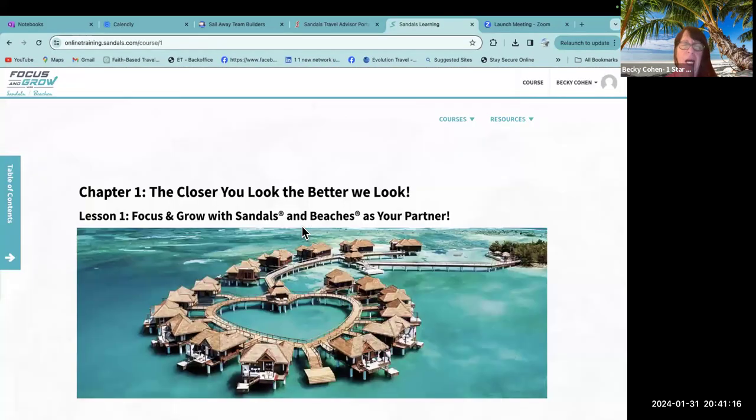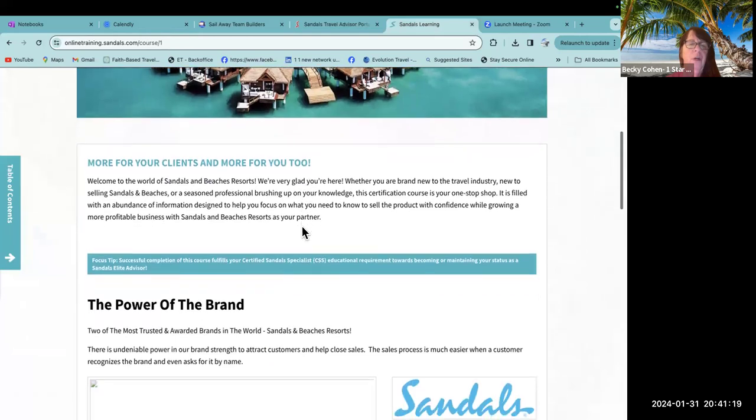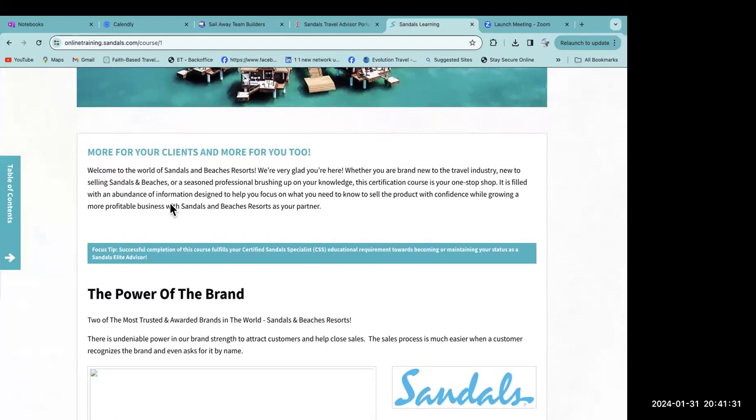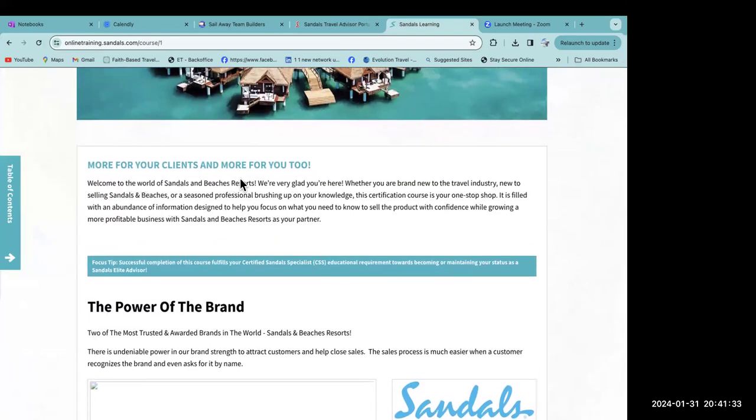I have not started the course yet. I don't know how long it's going to take. I'll turn off my camera and we'll get started. The course begins: 'More for your clients and more for you too — welcome to the world of Sandals and Beaches resorts.' Remember, Sandals is the adult-only side and Beaches is for families.